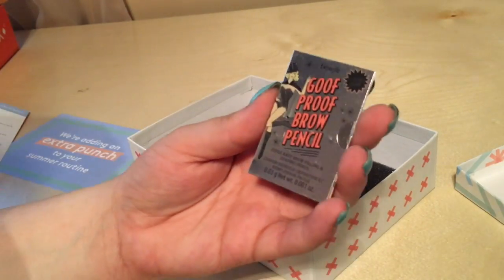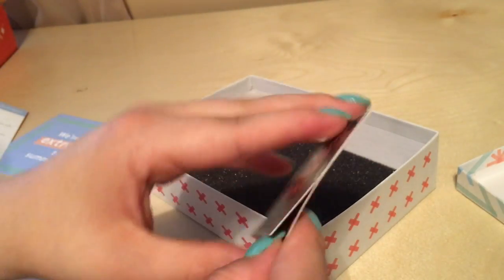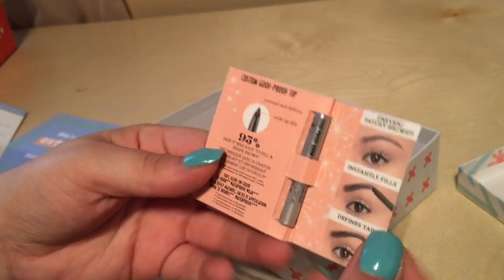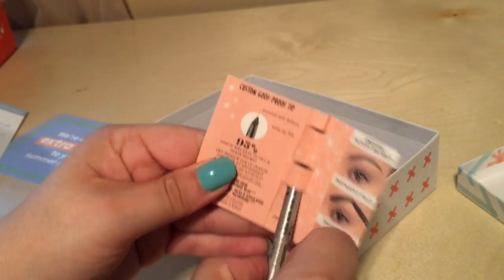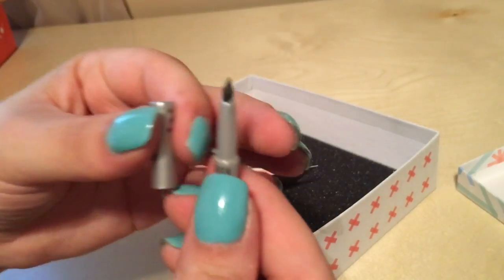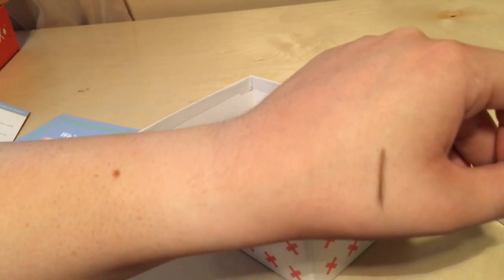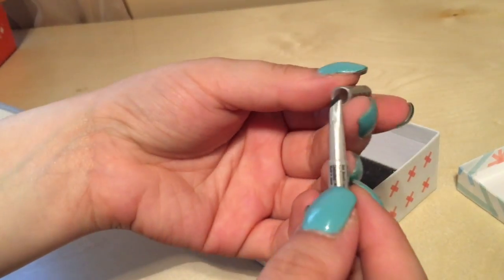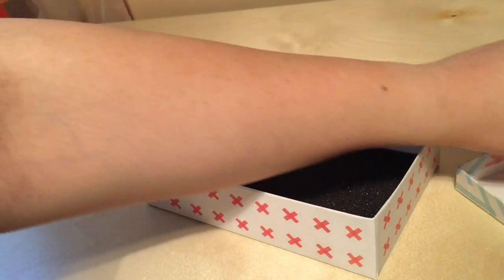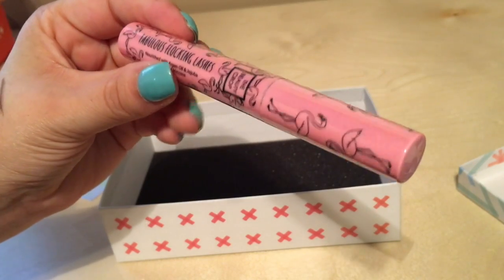Okay, the next thing is this Goof Proof Brow Pencil from Benefit. So it shows you how to use it. Oh, you barely lightly use it — and well, okay, I might buy the full size.